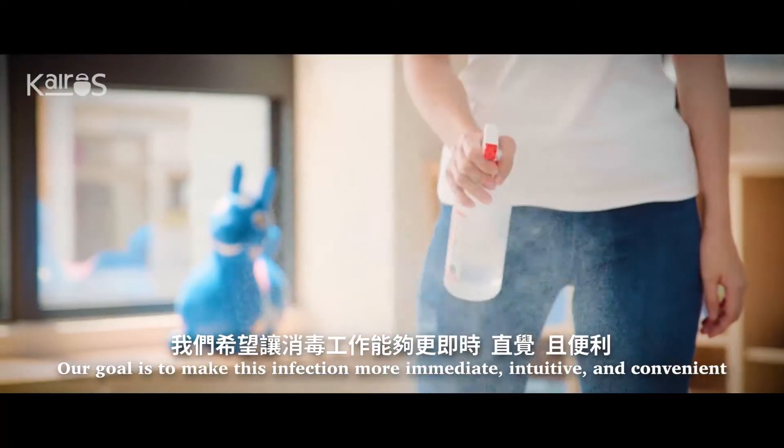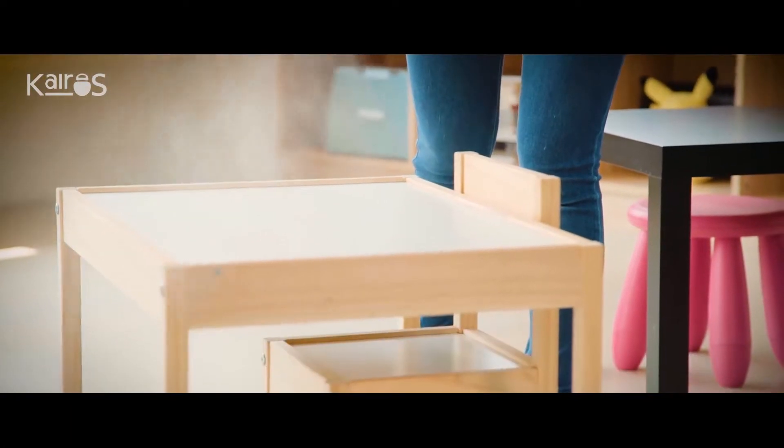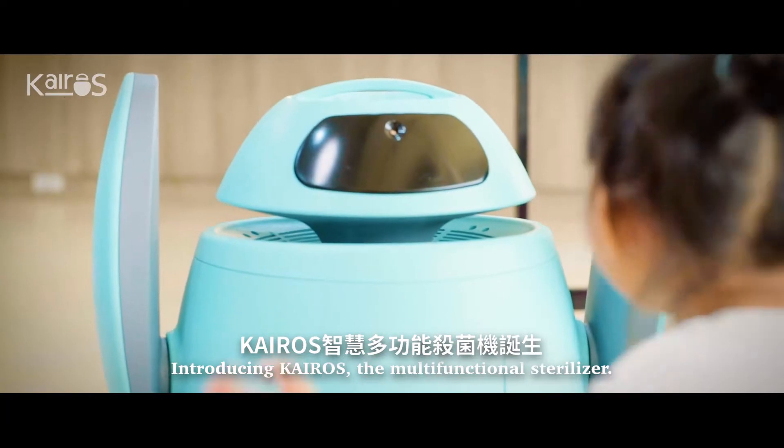Our goal is to make disinfection more immediate, intuitive, and convenient. Introducing Kairos, the multifunctional sterilizer.